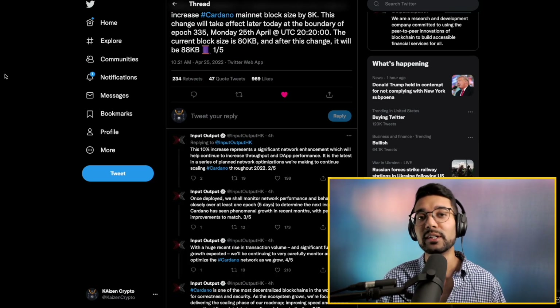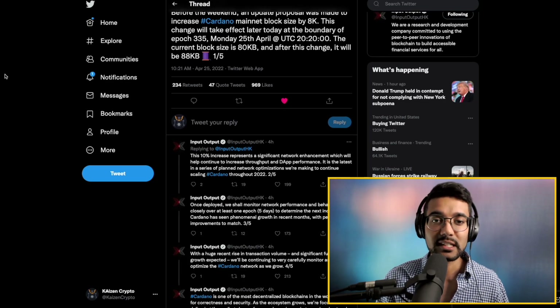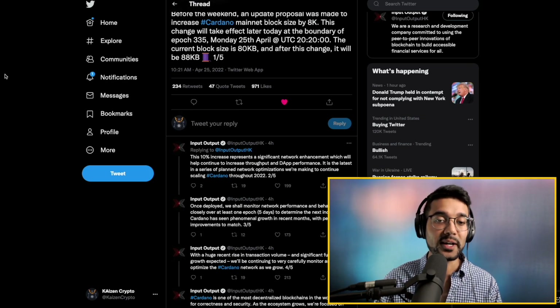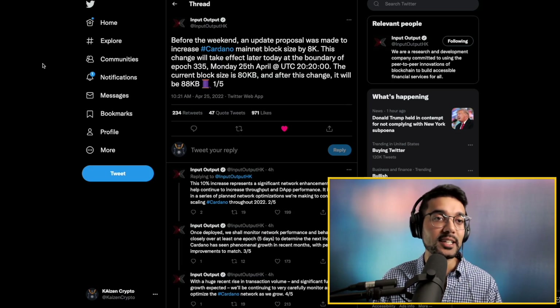There are other things being worked on right now like pipelining, input endorsers, as well as Hydra, but these are some of the changes they can take immediately to help optimize the throughput of the network. This is going to be taking place today at the turn of the epoch. Great to see this from IOHK — it's a slow, methodical process but it has been working so far.